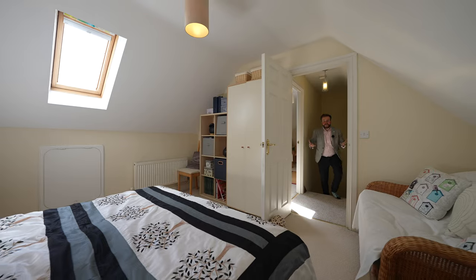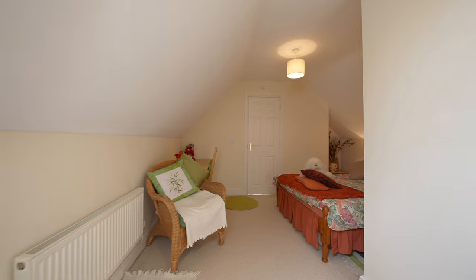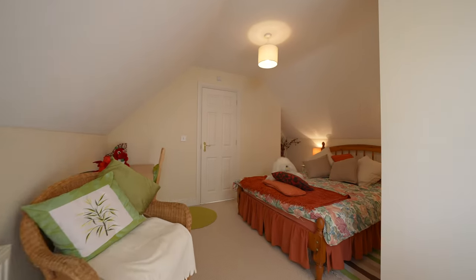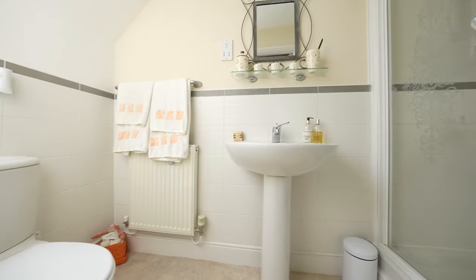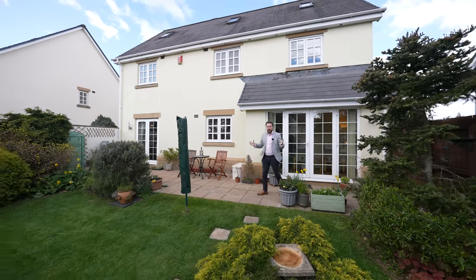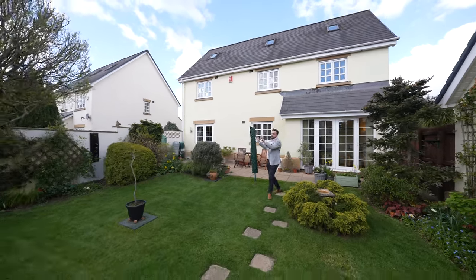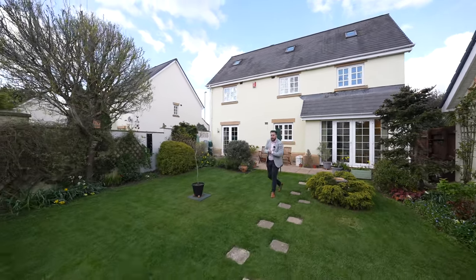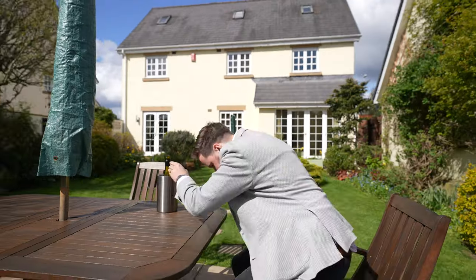Coming up to the second floor you have two further double bedrooms, one of which benefits again from its own ensuite. Coming out to the rear you're met by these well-maintained and level gardens which enjoy an open south aspect, meaning you get sun throughout the day. There are also several patio areas perfect for entertaining friends and family.